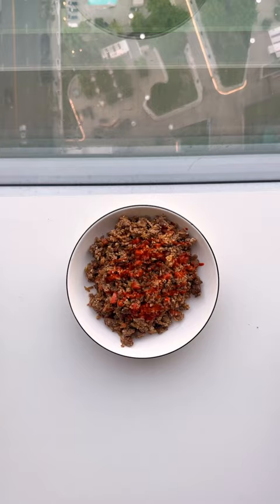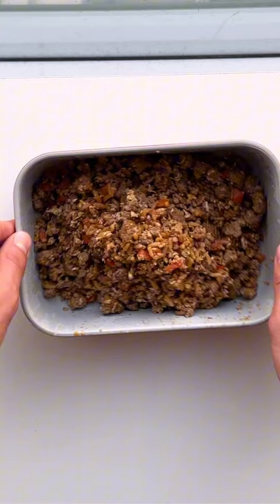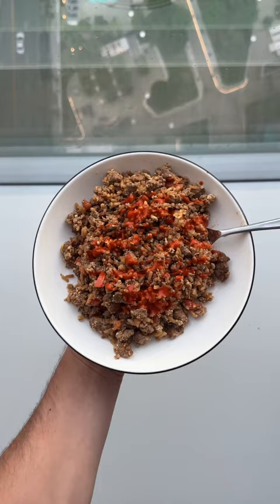A simple bowl of beef, eggs, and rice was a staple of my homeless years, but this recipe is so nutritious it stayed as one of my all-time favorites.